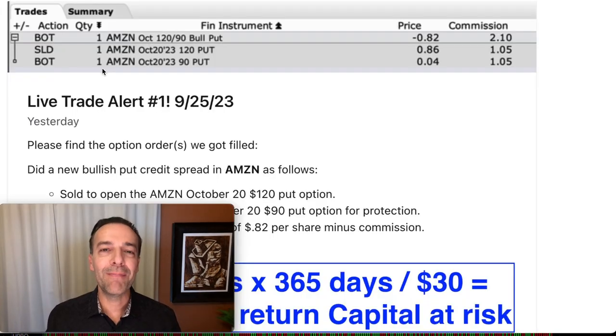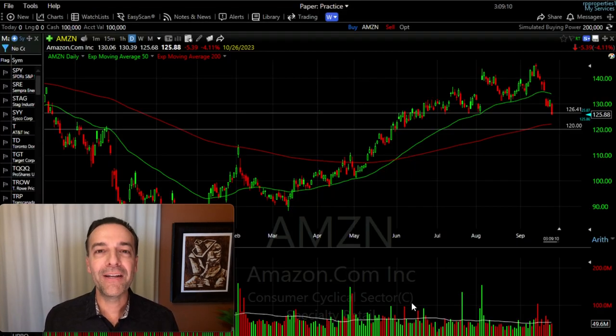Something else that made this a safer trade is how many contracts we did — only one contract. We had previously sold another cash-secured put option contract against Amazon, and to stay under my 5% maximum position size rule, I can actually add another two to three more put options to this position if I decide to do that. With there being another big down day today, we're going to hold off and see what happens with Amazon and where it eventually finds support.